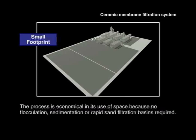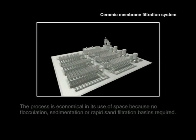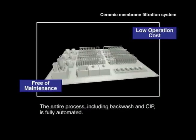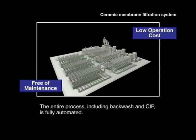The process is economical in its use of space because it does not require flocculation, sedimentation, or rapid filtration basins. The entire water treatment process including backwash and chemical cleaning processes is fully automated, which dramatically reduces costs.